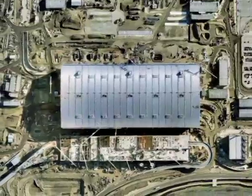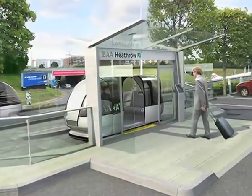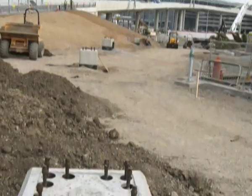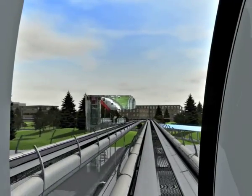London's Heathrow Airport will host the world's first ULTRA system, with operations starting in fall of 2008. Construction at Heathrow has already begun. ULTRA is transit for a sustainable future.